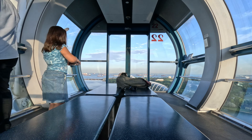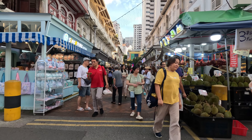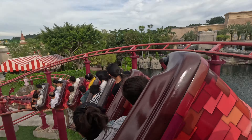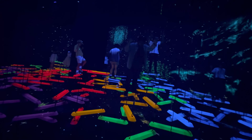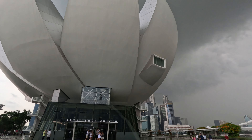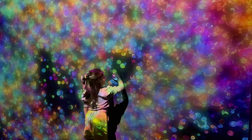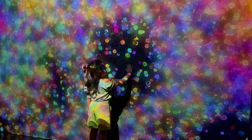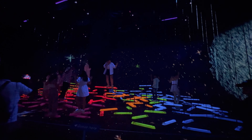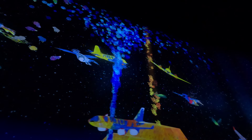Welcome back wanderers. You're with F&D Wanderings, your go-to guide for all things travel, fun, and adventure. Today we're diving into something super cool in Singapore — the mind-bending, eye-popping, futuristic wonder that is the Art Science Museum. Trust me, this place is not your regular museum visit. It's where art and science come together to blow your mind. So buckle up and let's get into it.